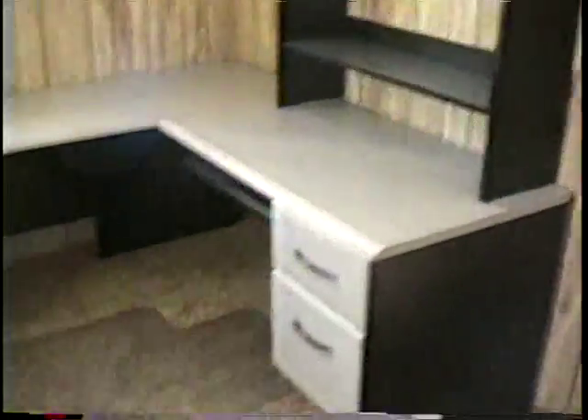This is the office, below the paneling. The desk, which was a gift from the homeowner. Nice desk.